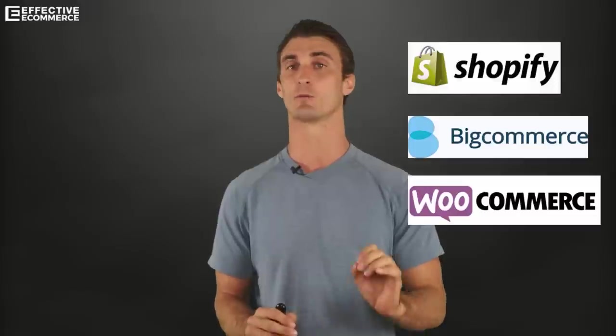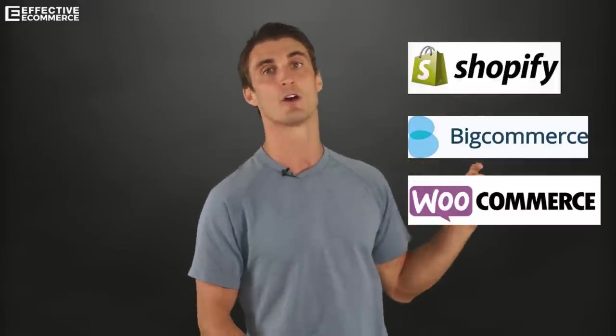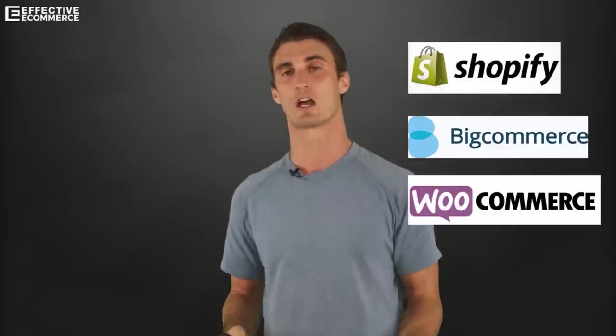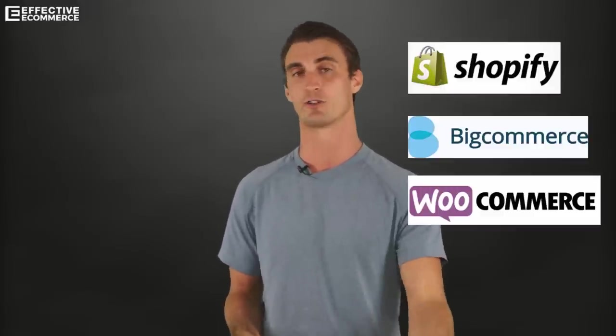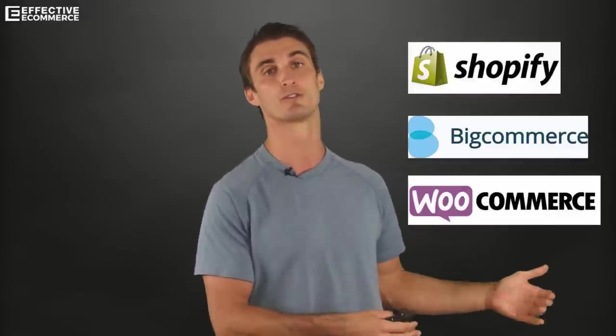There is a difference between hosted and unhosted shopping carts. Shopify and BigCommerce are both hosted shopping carts, which is what you want. A self-hosted shopping cart means that you need to host it on your own computer or server, or buy a third-party server — which is much more common. For example, you might need to buy Bluehost to run WooCommerce.